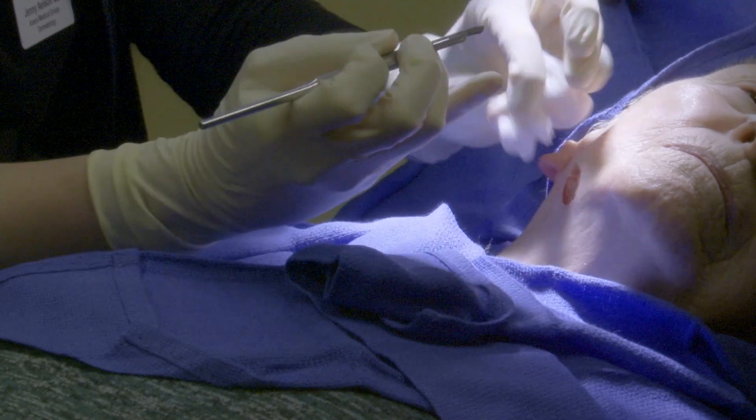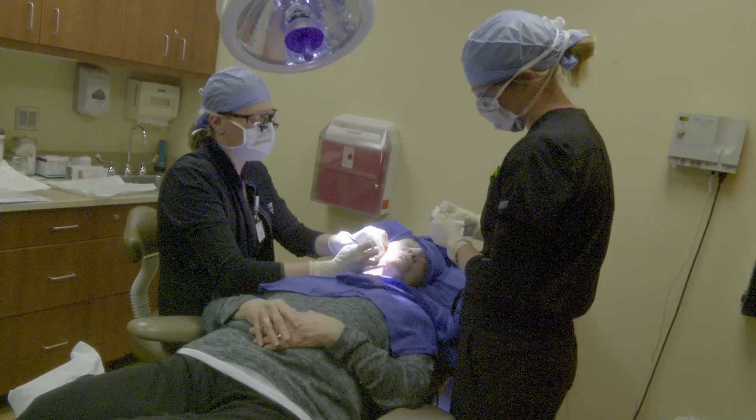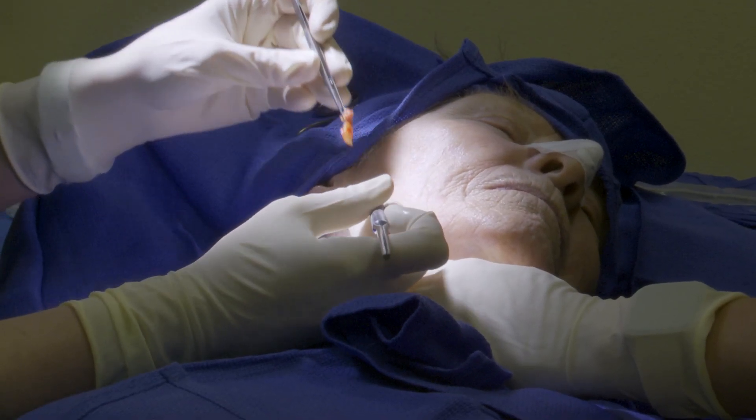Patients come to Dr. Nelson after being alerted they have skin cancer from a biopsy. In contrast to the biopsy, instead of just taking a little piece of the skin cancer, our goal is to cut all the way around and then under it.